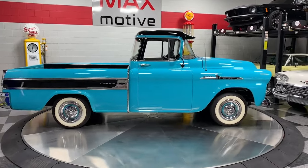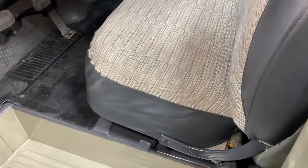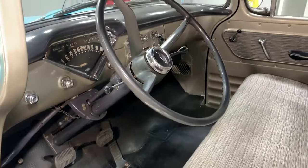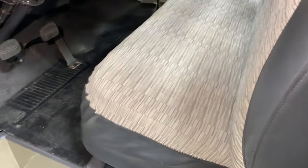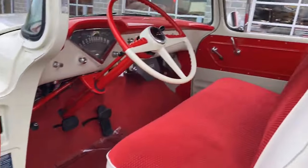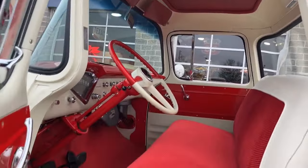During its production run, the Cameo was relatively expensive, costing $435 more than the base price of a Chevy pickup, which was about $1,400 at the time. This high price tag limited its market appeal, and Chevrolet sold only about 10,000 units over its four-year production span. The 1958 model, with its quad headlamps and updated styling, was particularly rare, with less than 500 units sold.